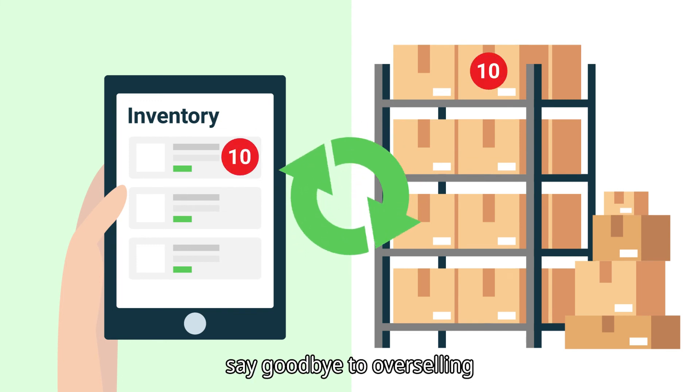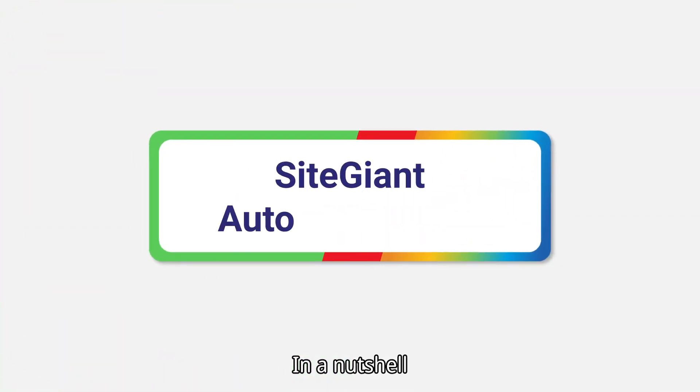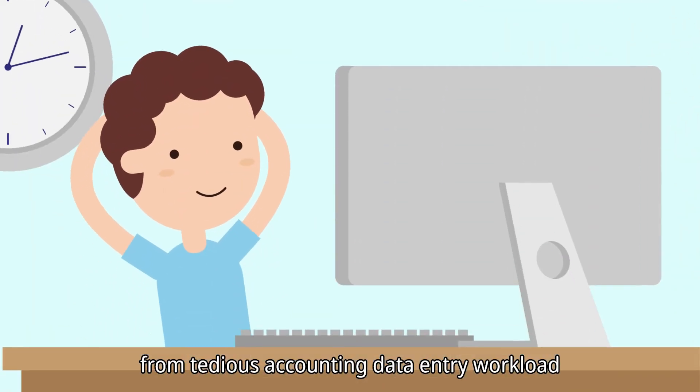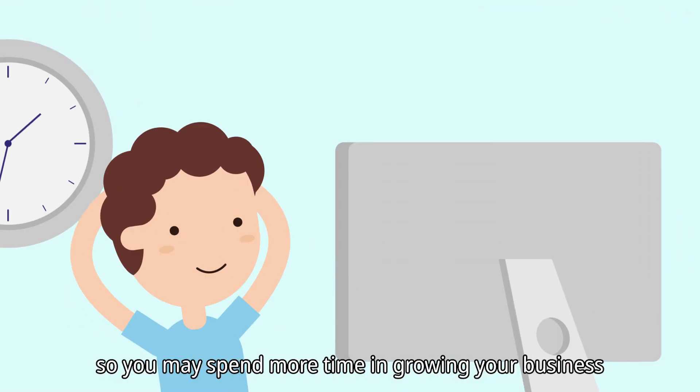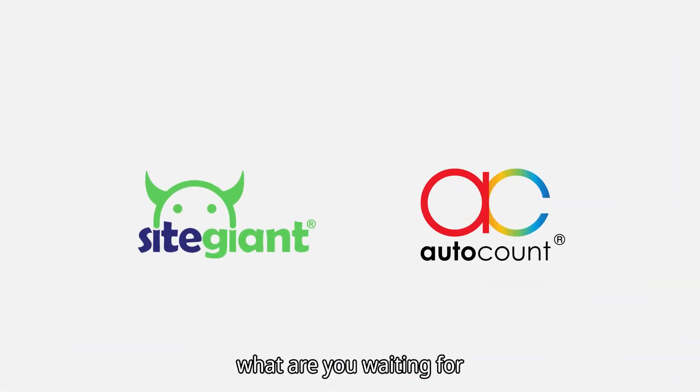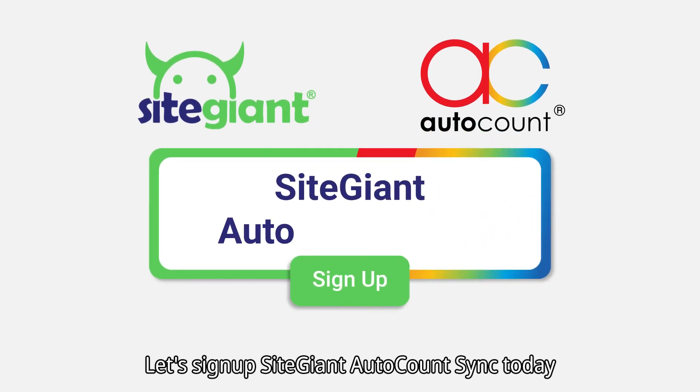Not to mention, your online and offline inventory will be in sync — say goodbye to overselling! In a nutshell, SiteGiant AutoCount Sync will free you from tedious accounting data entry workload, so you may spend more time growing your business. So what are you waiting for? Let's sign up for SiteGiant AutoCount Sync today!